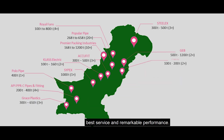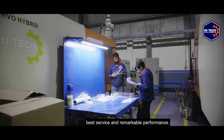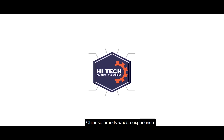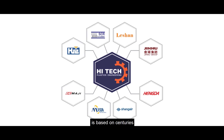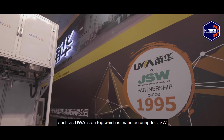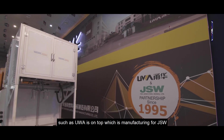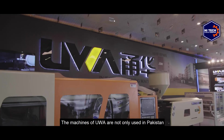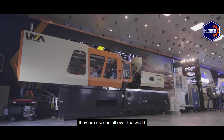A rapid and tremendous increase in customers is an affirmation of our good quality, best service, and remarkable performance. Hi-Tech has adopted those Chinese brands whose experience is based on centuries. UVA is on top, manufacturing for JSW. The machines of UVA are not only used in Pakistan — they are used all over the world.